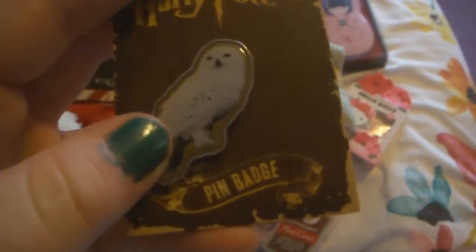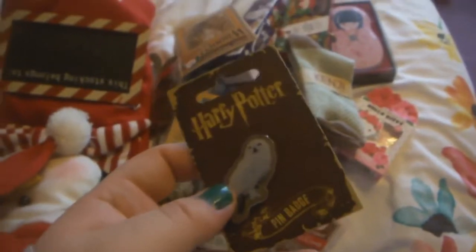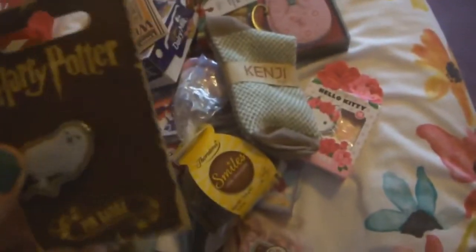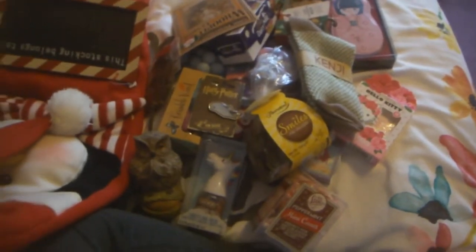Speaking of owls, I got this Harry Potter pin. You guys might kill me for this but I haven't read Harry Potter or seen any of the movies. But my mum got me this because it has an owl on it, so I'm not complaining.